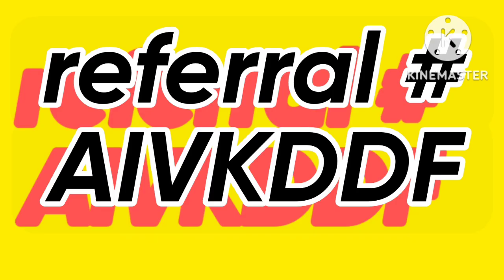If you don't have an Ibotta account, here is a referral code: A-I-V-K-D-D-F.